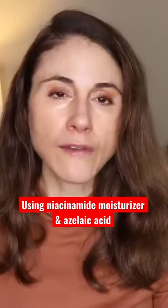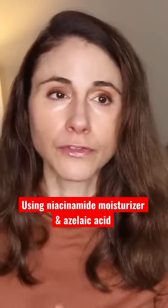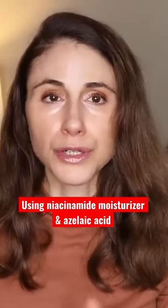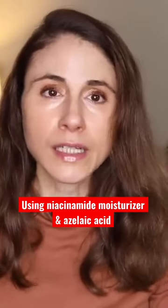Moisturizers that have ingredients in them that are beneficial for acne, rosacea, and hyperpigmentation — all three of which are things that azelaic acid is frequently indicated for.